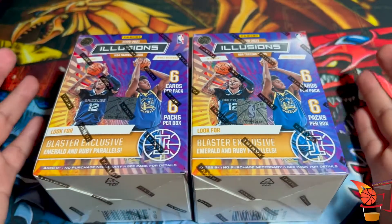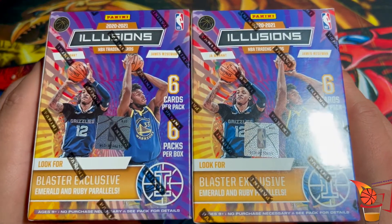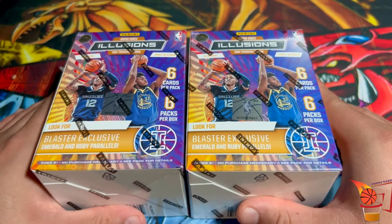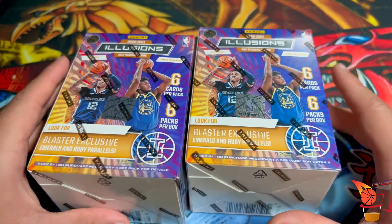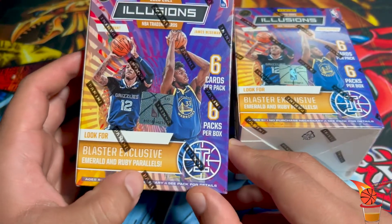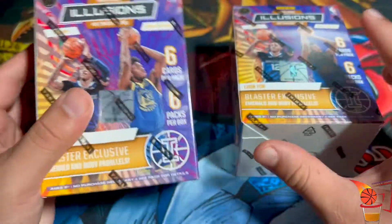Hey, what's going on everyone, my name is David from Shots Taken and this is another pack opening. Today I have the Panini Illusions 2020-2021 blaster boxes. I was able to pick these up at Target for about $25 each. They include six cards per pack, six packs per box, so approximately 36 cards per box. These are blaster exclusive and come with the Emerald and Ruby parallels.